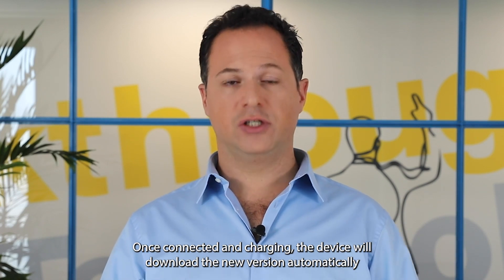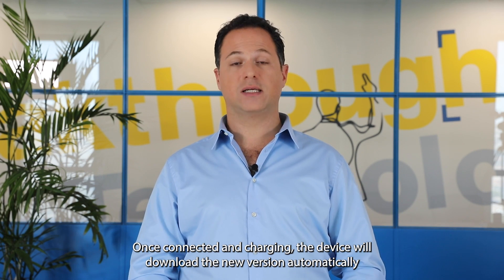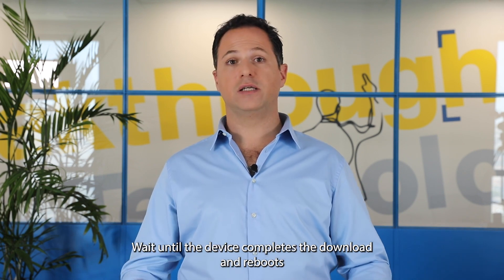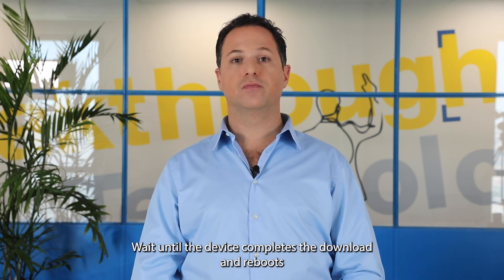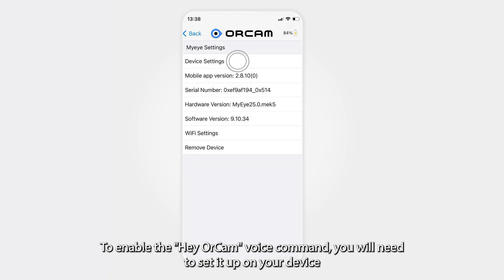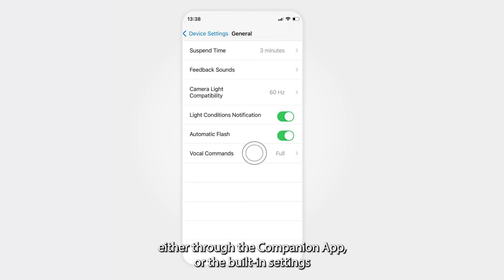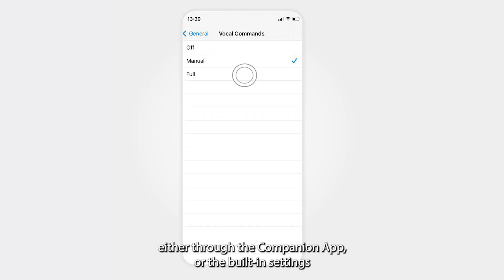Once connected and charging, the device will download the new version automatically. Wait until the device completes the download and reboots. To enable the Hey OrCam voice command, you will need to set it up on your device either through the companion app or the built-in settings.